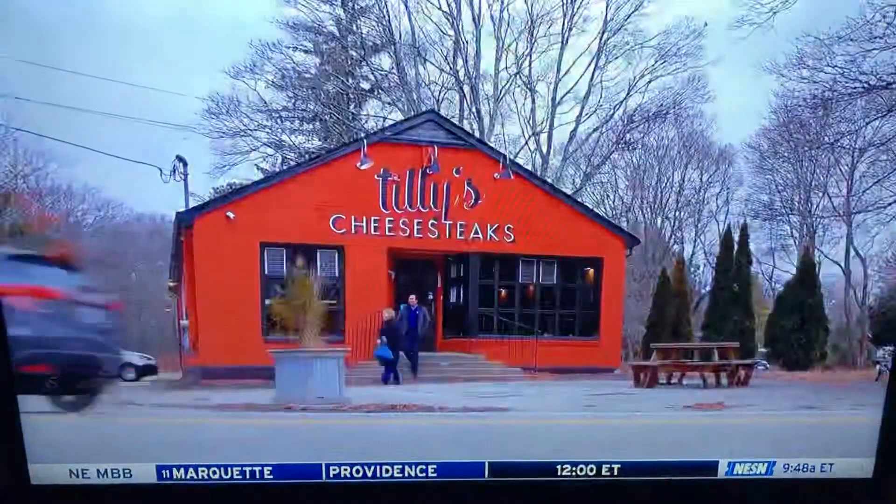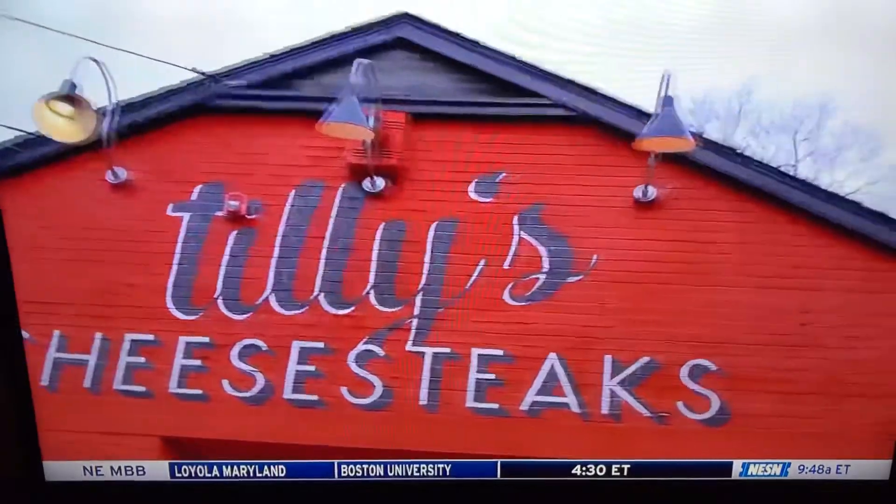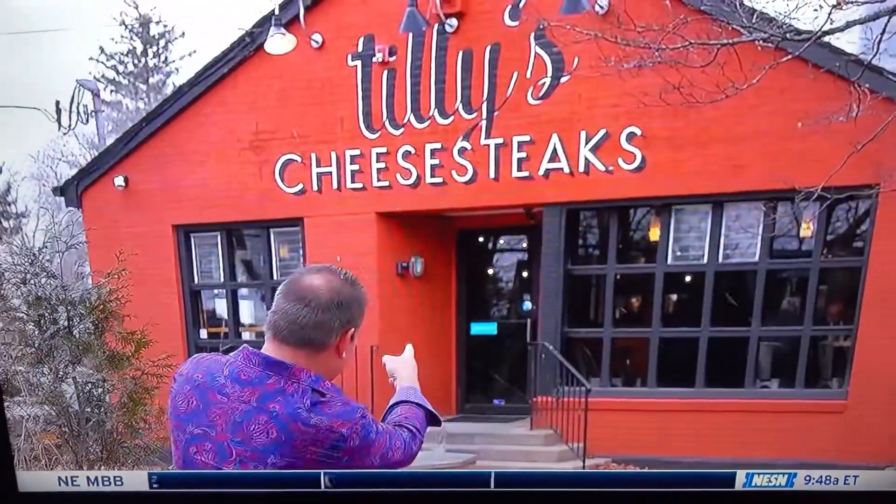Now let's go to Scott at Tilly's in Rhode Island. It's time for our Wicked Bites road trip. Today we're looking for steak and cheese — could it be any simpler than that? Great steak covered with cheese. But we have found one of the best places in all of New England, and it's in Rhode Island, in Kingston. It's called Tilly's Cheesesteaks.